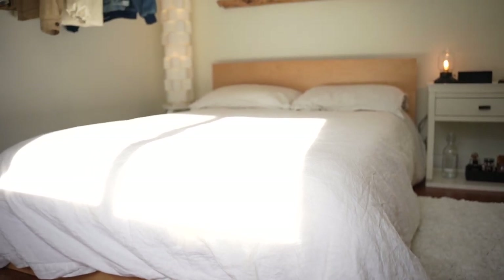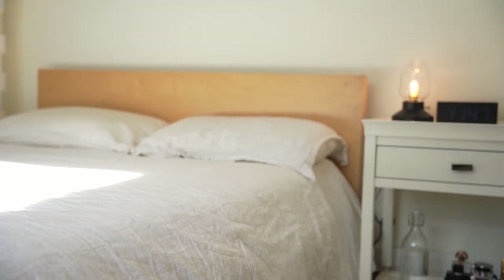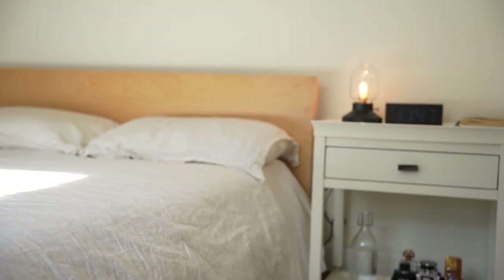Moving on to my bed — this is an Ikea Mohm bed in a natural color. It's extremely nice, very low profile, and I thought it looked extremely aesthetic with my room. It goes with the wood color on the floor. On top I've just got some linen sheets. My mom got these for me — they're really nice, extremely breathable, and they look great as well.